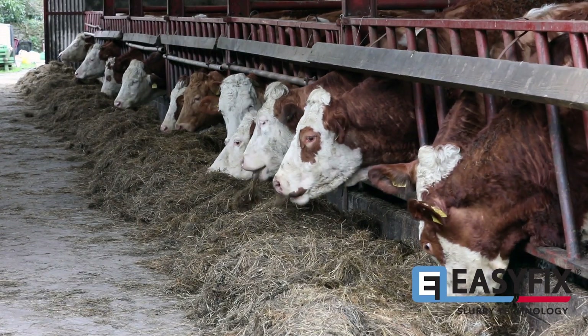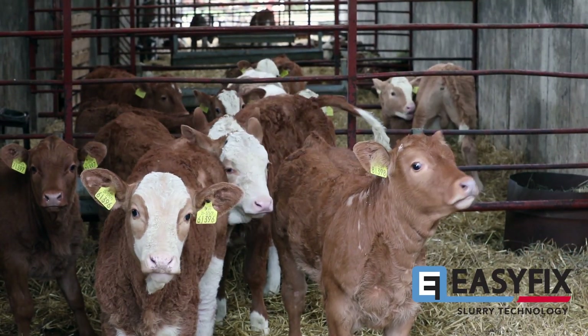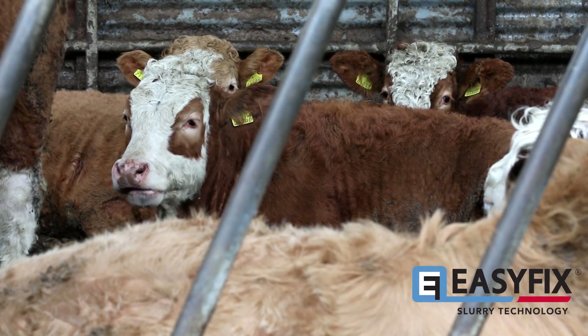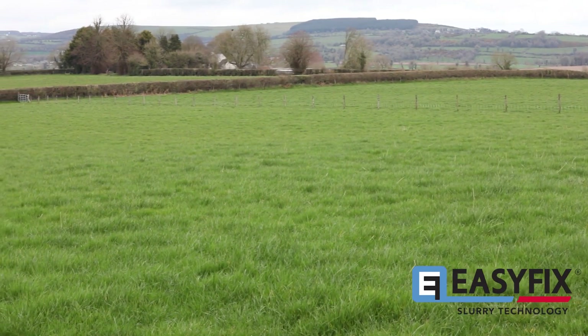We have a Charolais for replacements and a Limousin for breeding terminal — he's a terminal breed. We keep about 200 breeding ewes as well, and we also have some tillage. So there's about 60 to 70 hectares in grass and the rest of it is in tillage.